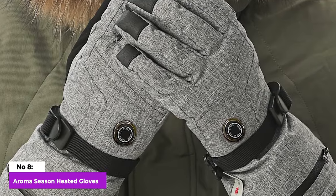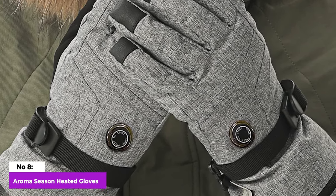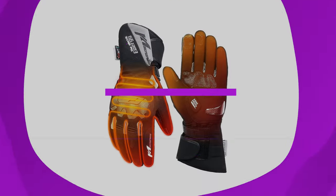Unfortunately, like many similar gloves, these can't be machine-washed, as it may damage the heating element. The brand recommends spot-cleaning them with a brush instead.